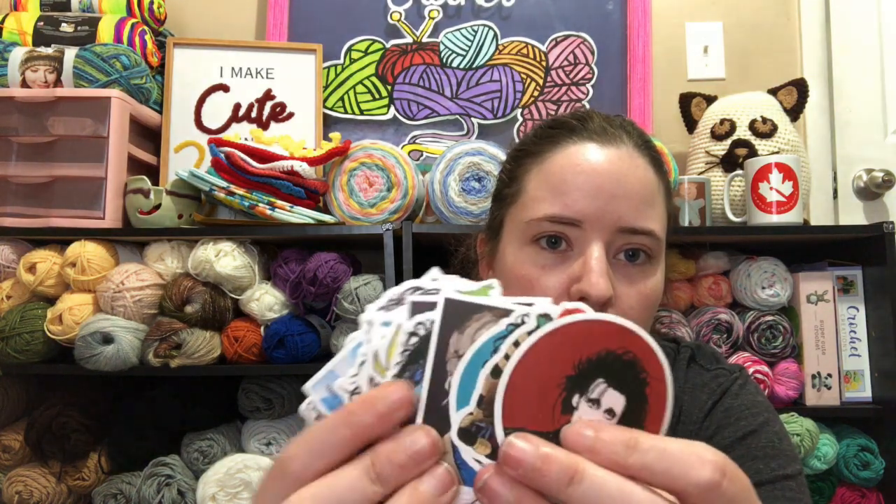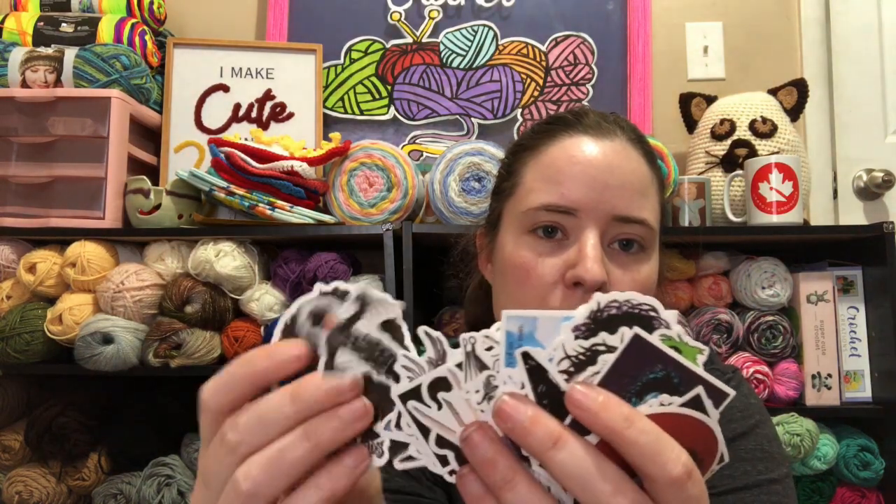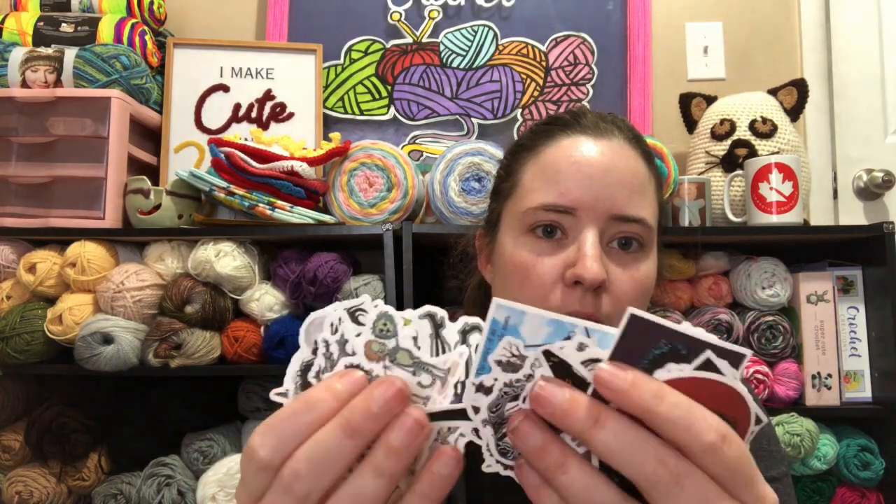I did order these Tim Burton stickers for myself — it's mostly Beetlejuice and Edward Scissorhands but there's also some Corpse Bride in there. I love them! I wish they had more of his movies — Night Before Christmas is Disney-owned so they want a profit off of it — but I wish they had some more on there too. I love all of Tim Burton. I've always loved him; I was three when Night Before Christmas came out and I've been watching it ever since. I love Tim Burton's Batman, Big Eyes, Sweeney Todd — all those movies.